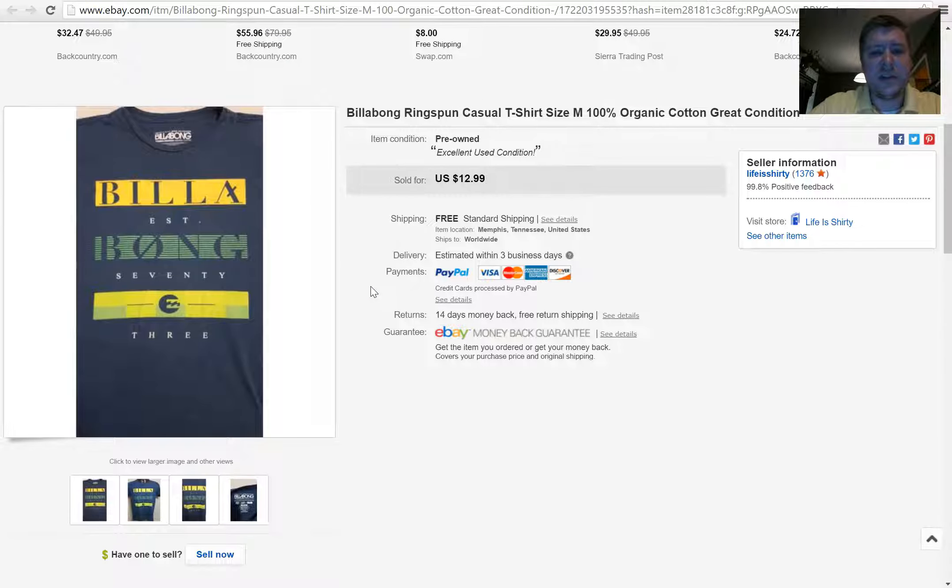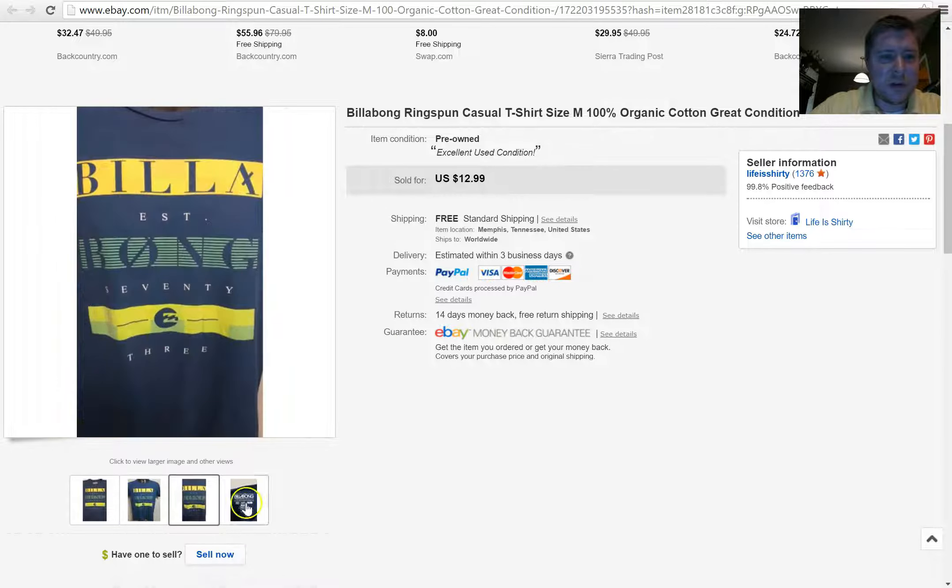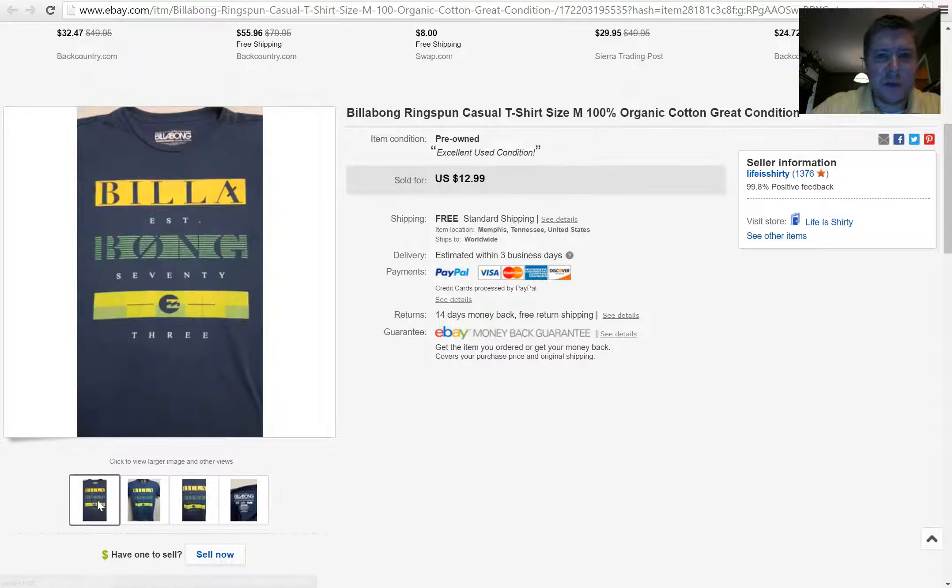Next, this is just a Billabong shirt. I know you've probably seen Billabong shirts while you're thrifting all the time. This one was not faded — it had good coloring, no holes or anything like that. I picked it up for a dollar or less than a dollar, threw it in my store to see what happens, and it sold for $12.99 with free shipping. I like shirts like this to keep people coming back to buy cheap t-shirts, especially when I can get them for a dollar.